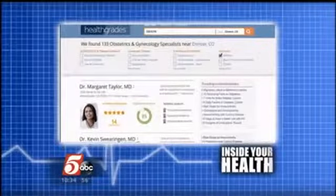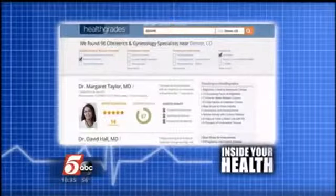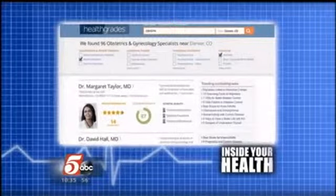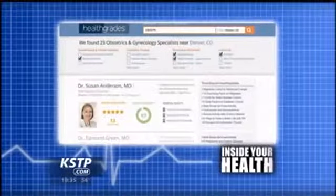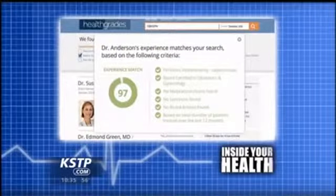But that's still an overwhelming number, so you can narrow it down further. If you only want a doctor who is board certified, that brings it down to 96 physicians. Then if you're in your 40s and anticipate needing a hysterectomy and want a doctor who knows the latest techniques like a laparoscopic hysterectomy, there are only 23 doctors that do that specialized procedure. The results then show, for example, that Dr. Susan Anderson has a 97% match to your personal criteria — because there's not one best doctor for everyone; it depends on what's best for you.